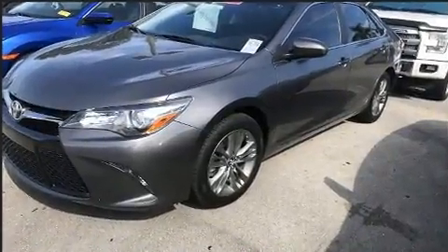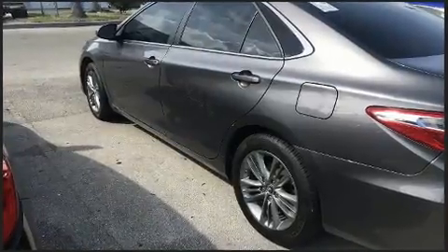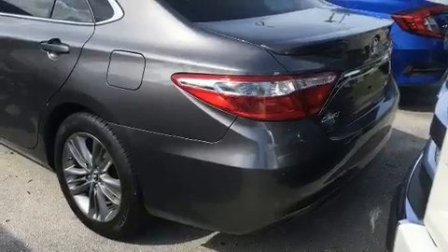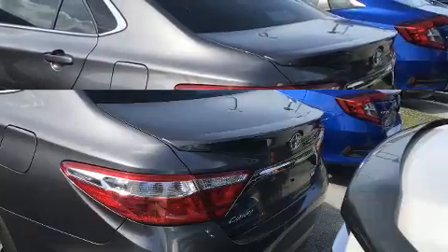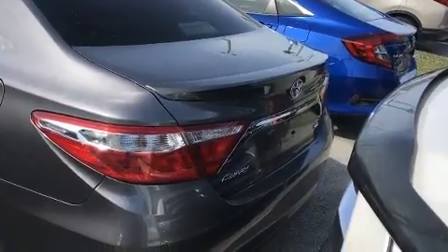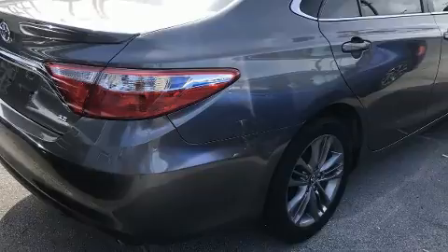Top features include a split-folding rear seat, a tachometer, variably intermittent wipers, an outside temperature display, heated door mirrors, and remote keyless entry. Premium sound drives six speakers, providing you and your passengers a sensational audio experience.